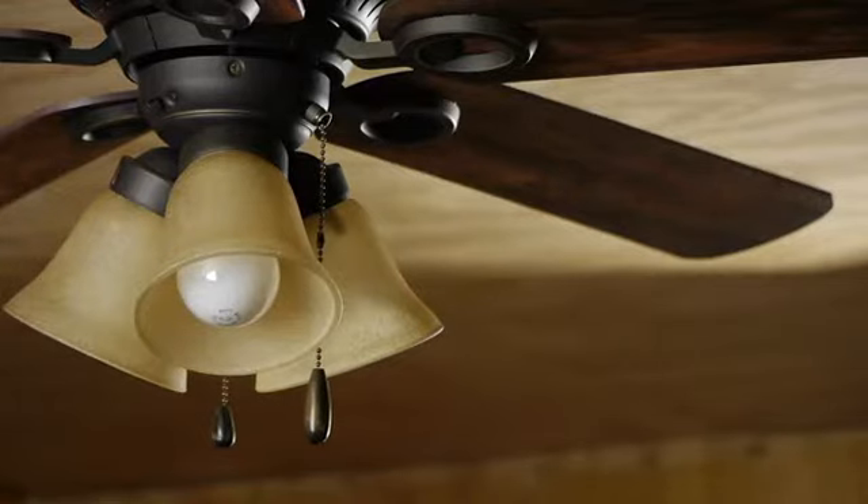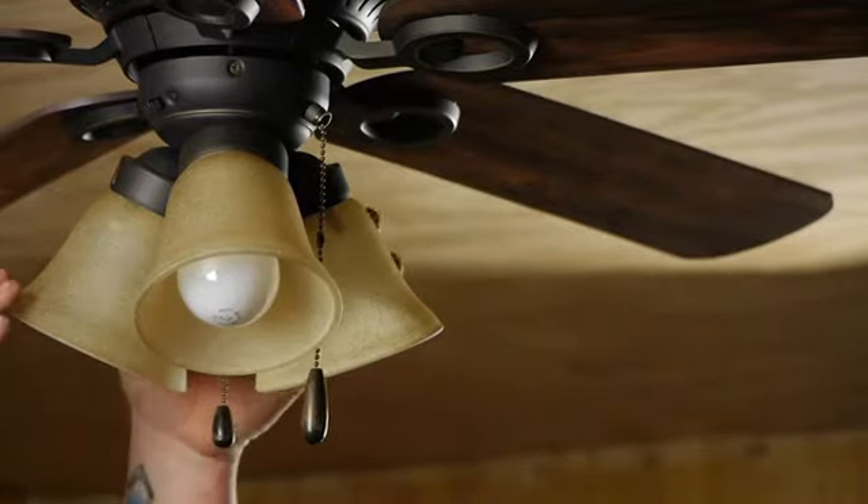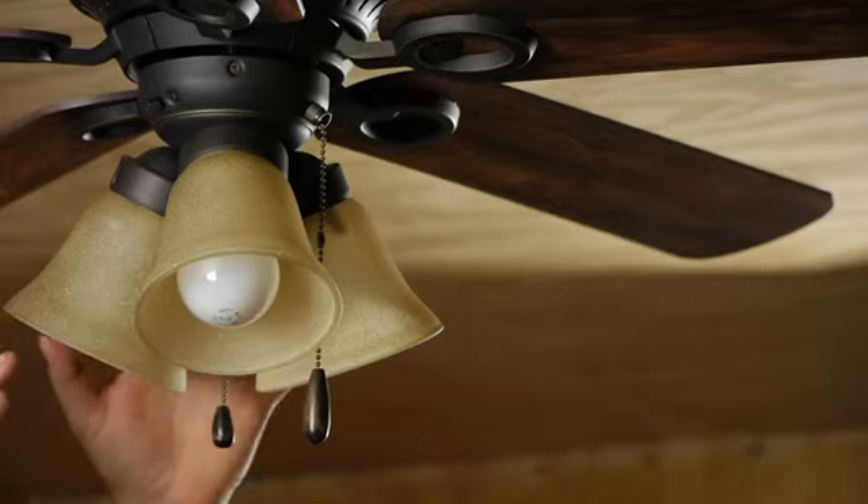When buying the ceiling fan, you want to make sure that if you need a light, it comes with a light attachment to it. Not all ceiling fans can have a light put on them, so you want to make sure that you can put a light on there if that's what you need.